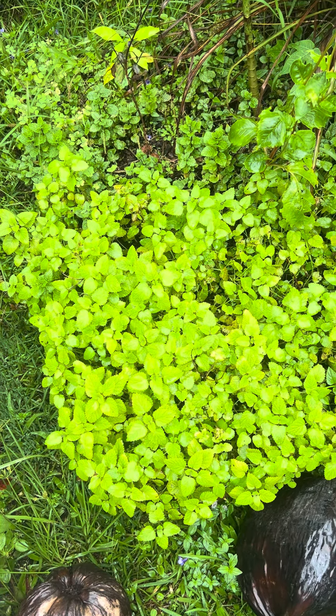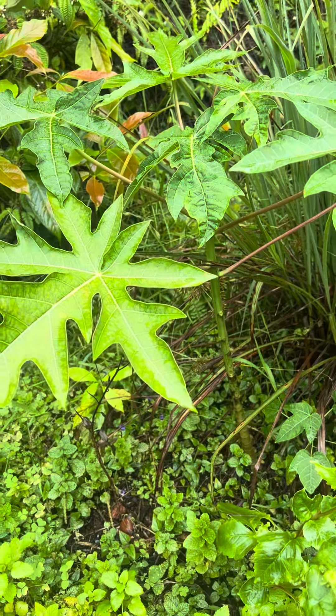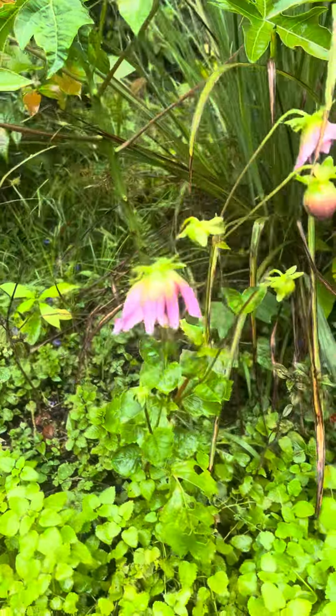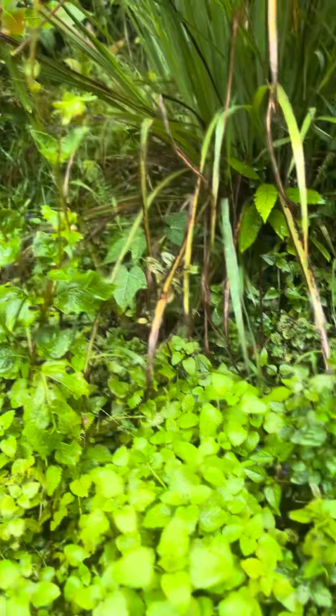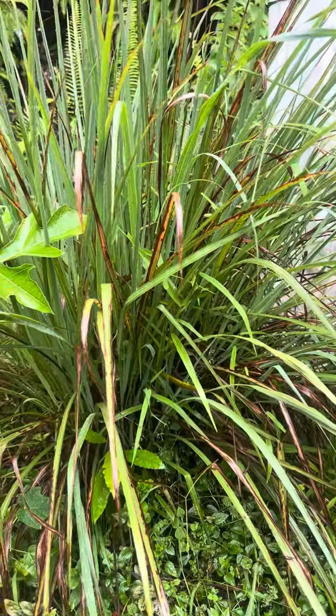Here is lemon balm. And we have a nice papaya tree growing here. And some flowers that are about to bloom. Some wheat. Lemongrass.